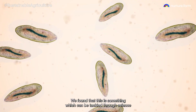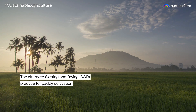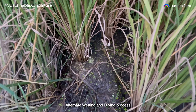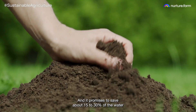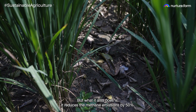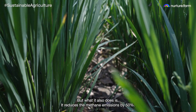We found that this is something which can be tackled through science and through practices. The Alternate Wetting and Drying process is a water management practice, and it promises to save about 15 to 30% of the water depending on the soils in which the paddy is grown. But what it also does is reduce the methane emissions by 50%.